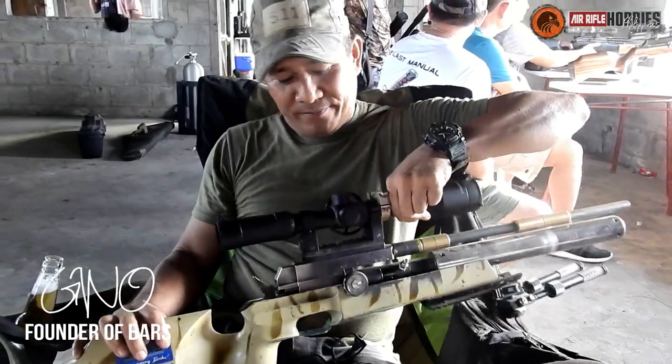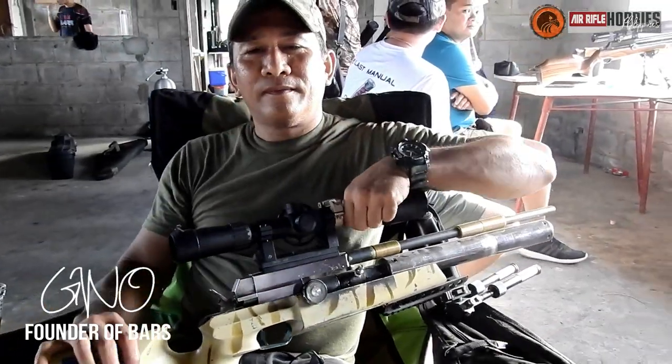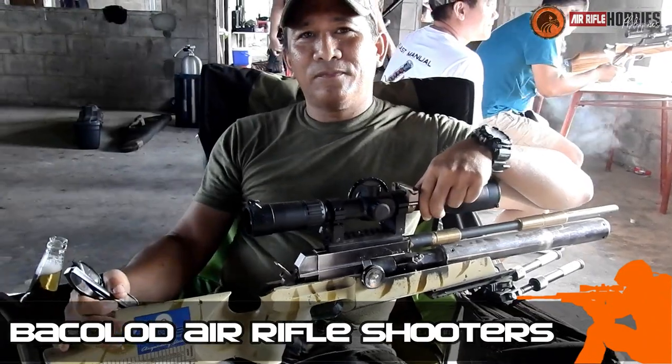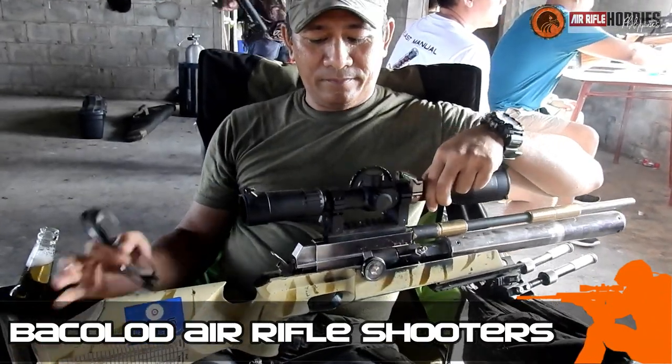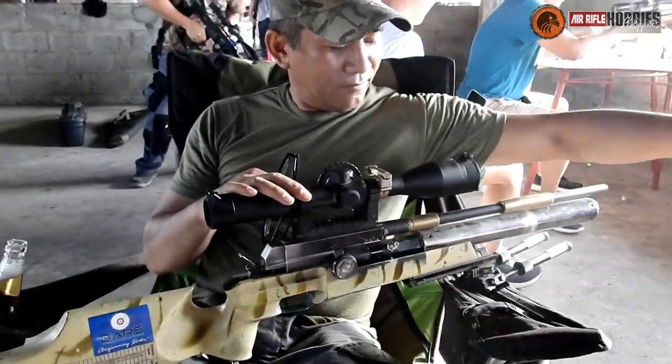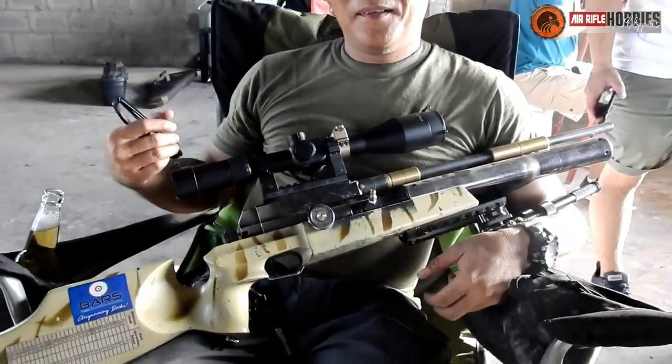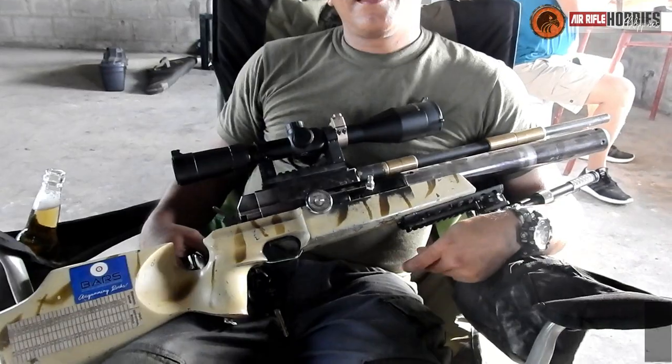This is Sir Gino, the founder of Bacolod Air Rifle Shooters. He is one of the veterans — I heard his name a long time ago. Alright Sir Gino, before we start, what is the brand of your airgun?